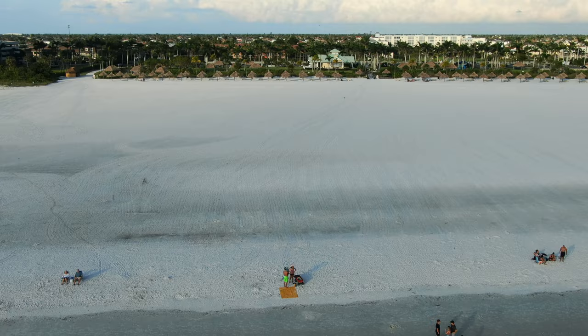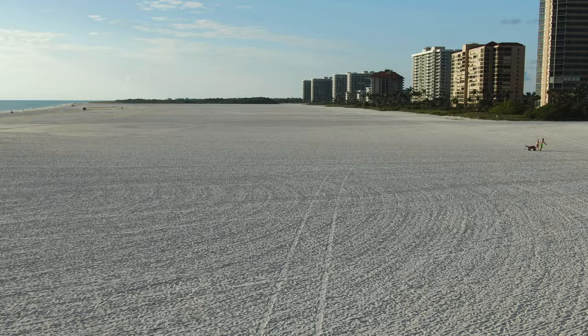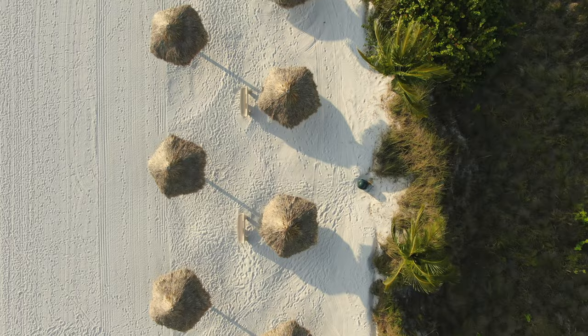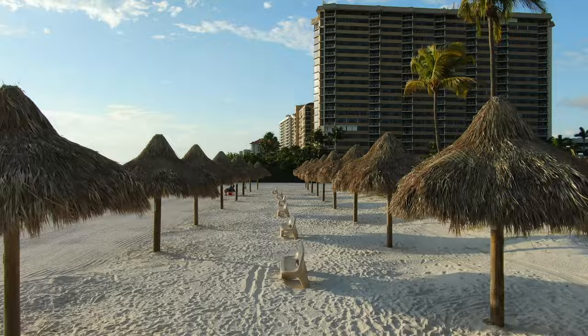Residence Beach on Marco Island is a hidden gem that is only accessible to those who live on the island, making it a true paradise. The beach is a quiet retreat that offers a serene and peaceful escape from the crowds of tourists. This huge beach with powdery white sands has a stunning and picturesque setting perfect for soaking up the sun or taking a leisurely stroll. It's no wonder why residents of Marco Island consider this beach one of their most prized possessions.